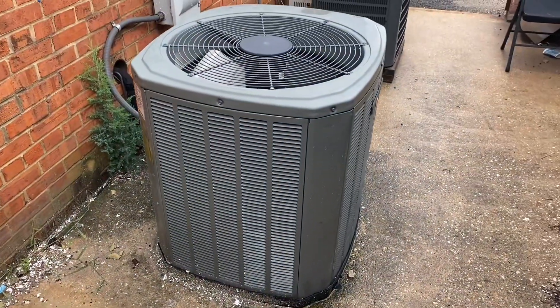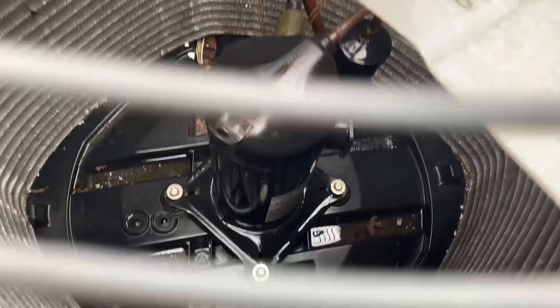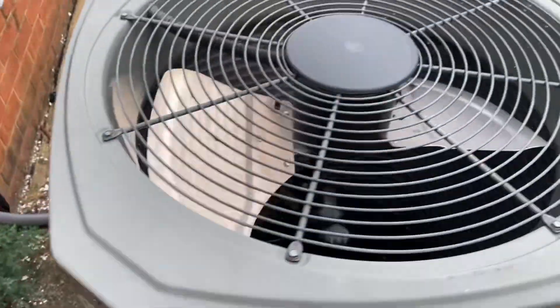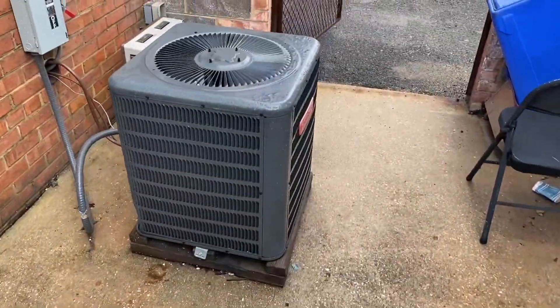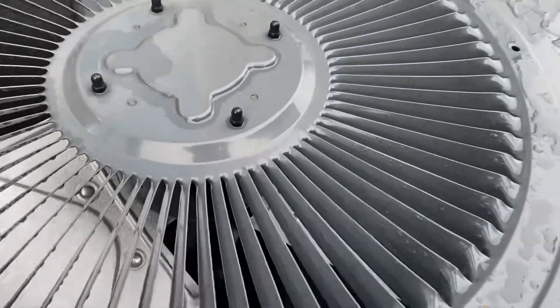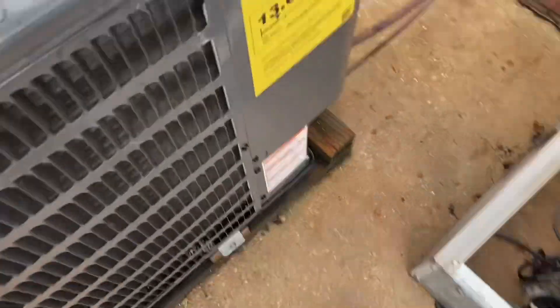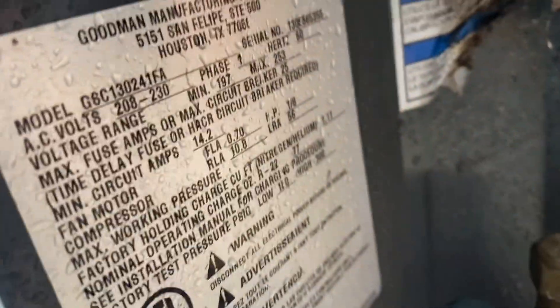Got a newer Trane over here with an Alliance, 2016 two ton. And a Goodman — I thought it had a Rotary, but actually this one has a Scroll. Might not be original. It's a 2013 two ton.